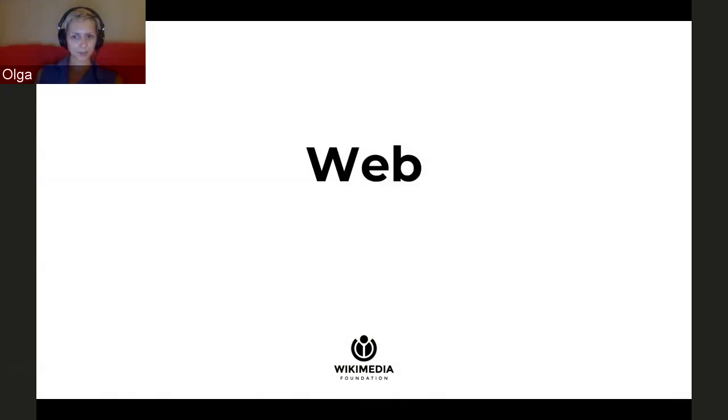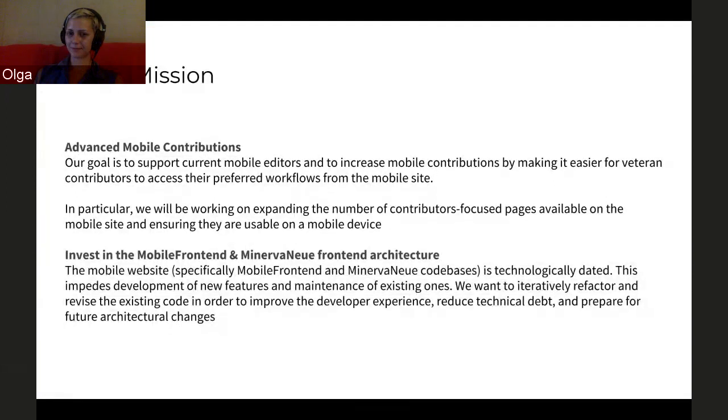Hello everyone. While a lot of the teams this year will be focusing on newer editors, our goal was a little bit different. We want to better support current editors, in particular veteran editors, by bringing their preferred workflows to the mobile site. We hope that this will make mobile contributions a little bit easier and potentially increase the rate of mobile contributions among veteran editors.